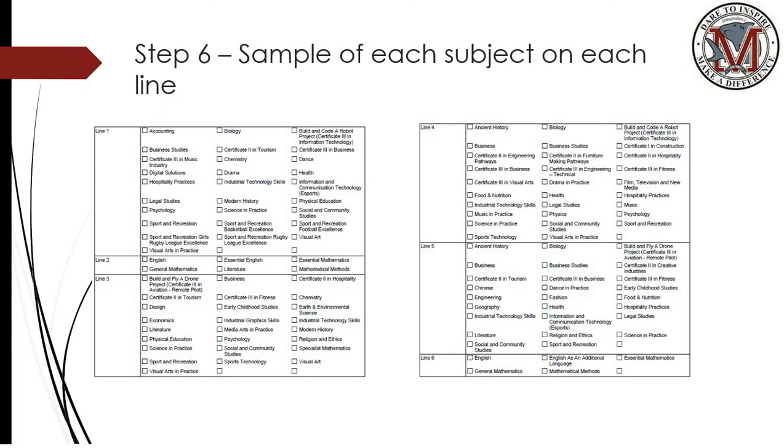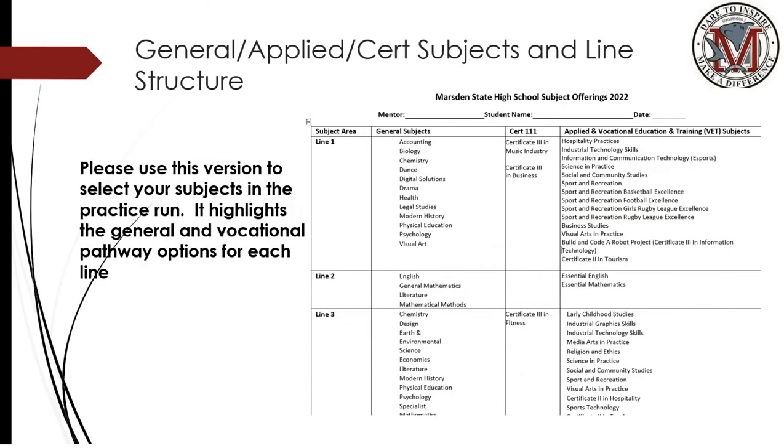Step six is a sample of each subject on each subject line. On Wednesday, students were given a document which outlines all of their subjects available in the general, Cert III and applied pathways. This was a mock-up run that they could take home and show to parents and then also begin to input into OneSchool if they wish. However, on Monday of next week, we'll be doing this as a Triple M class.